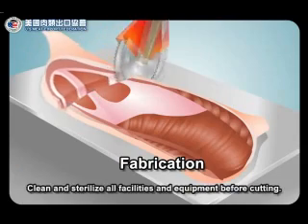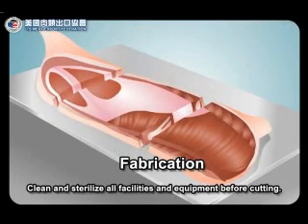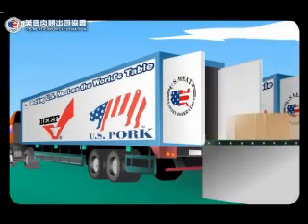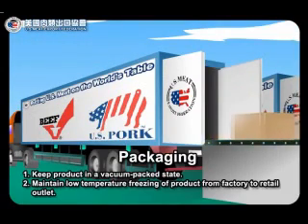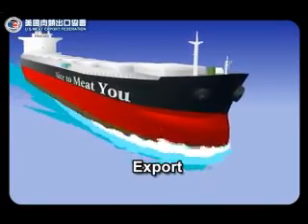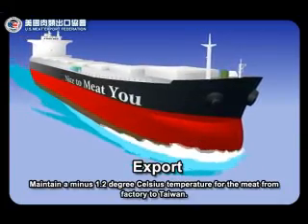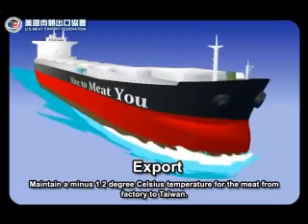Fabrication. Clean and sterilize all facilities and equipment before cutting. Packaging. One, keep product in a vacuum-packed state. Two, maintain low temperature freezing of product from factory to retail outlet. Export. Maintain a minus 1.2 degrees Celsius temperature for the meat from factory to Taiwan.